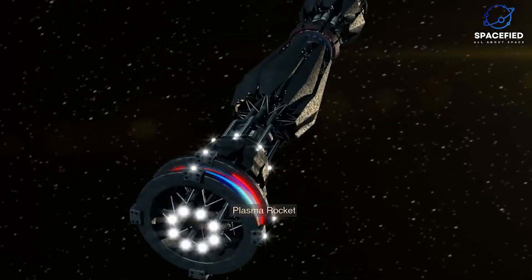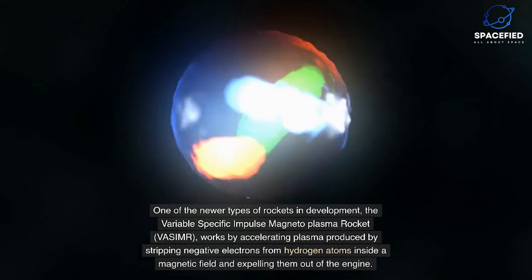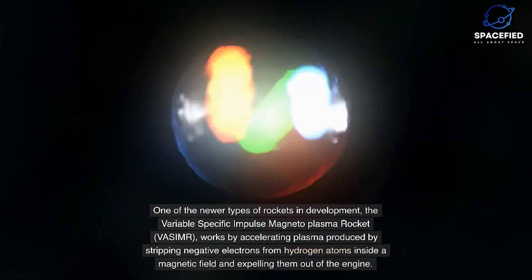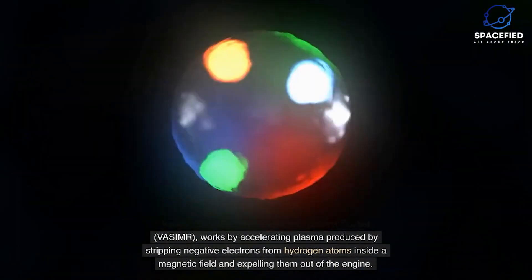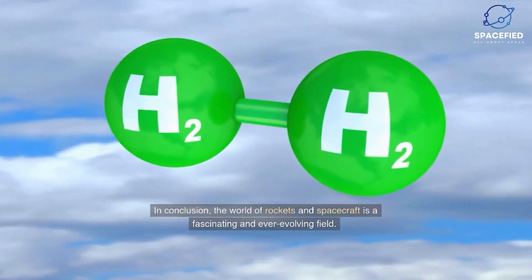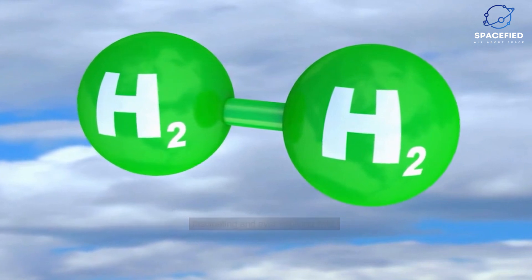The plasma rocket, one of the newer types of rockets in development, is called the Variable Specific Impulse Magnetoplasma Rocket, or VASIMR. It works by accelerating plasma produced by stripping negative electrons from hydrogen atoms inside a magnetic field and expelling them out of the engine.